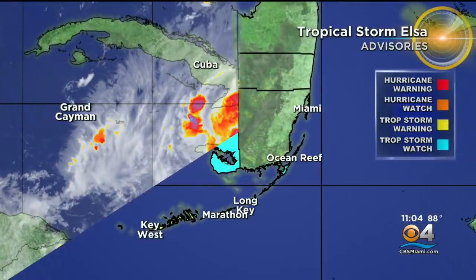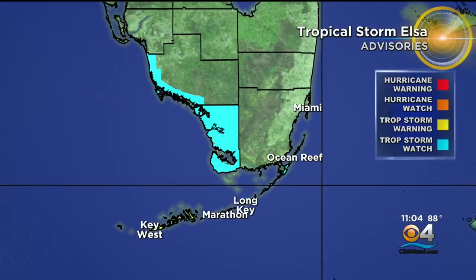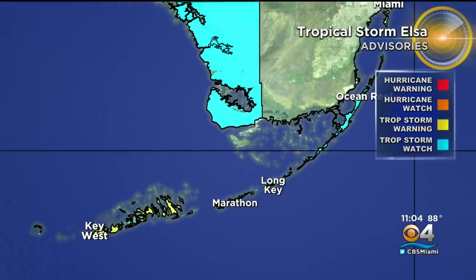Here's a look at the infrared satellite imagery of ELSA. It still looks rather disorganized, but I want to mention those new warnings now from Dry Tortugas to Craig Key — you are under a tropical storm warning. There's a tropical storm watch now including the rest of the upper keys.